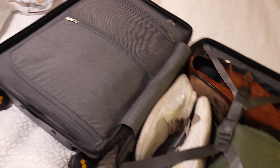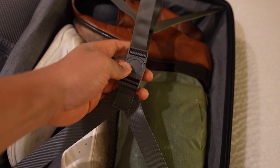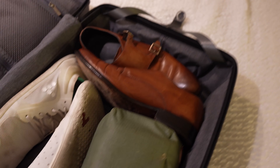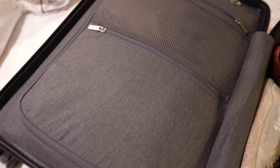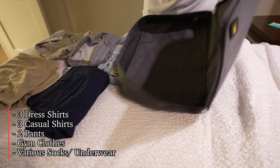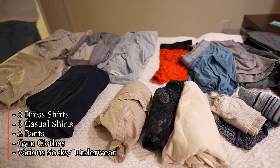Moving inside to the main storage, the Pro Carry-On has a non-zippered section which uses a clip compression style strap to lock down your payload. I was able to fit a pair of dress shoes, gym shoes, and toiletries in my supplements bag. The zippered side has a mesh pocket and a covered pocket for accessories or dirty clothes. The space inside can accommodate a large packing cube, two medium packing cubes, or four small ones. For this business trip, I was able to pack three dress shirts, two pants, three casual shirts, gym clothes, and various socks and underwear.